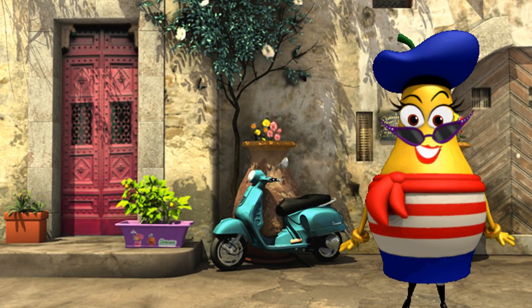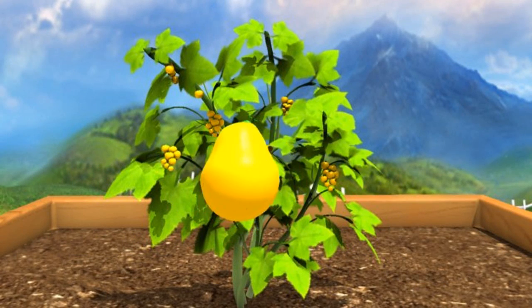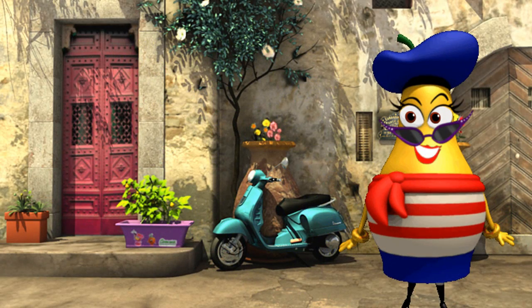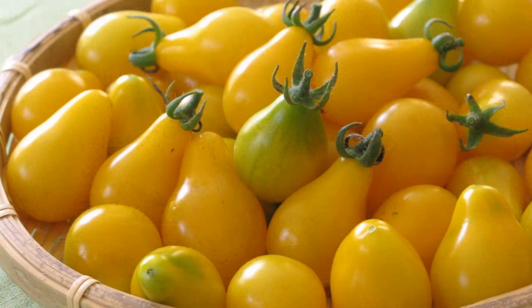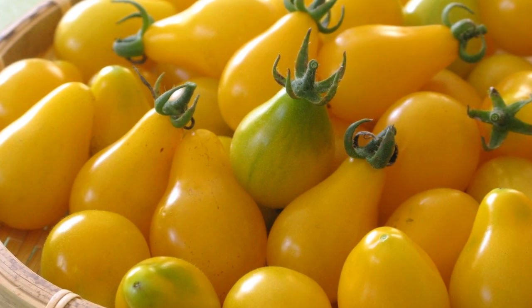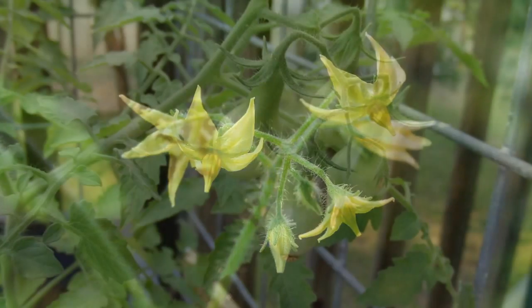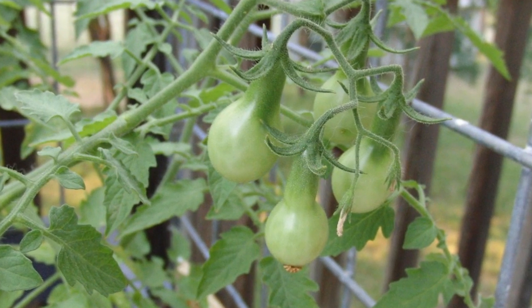Picking tomatoes off of a plant is fun and easy. Just carefully twist it and then gently pull it off the vine. Be careful not to squeeze it, s'il vous plait, or it could crack or break. The more ripe tomatoes you pick, the more energy your plant will have to make more flowers and more tomatoes. Isn't that wonderful?